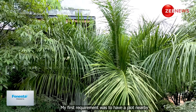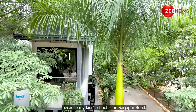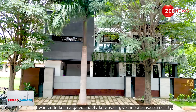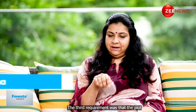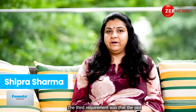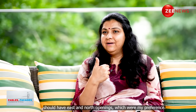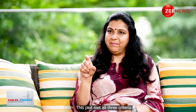My first requirement was a plot in a nearby location because my kids' school is here in Sarjapur. The second thing I wanted was a gated society, as it gives a sense of security. And the third, most important thing was the north and east opening — this corner plot was my preference. So these three things fit my criteria.